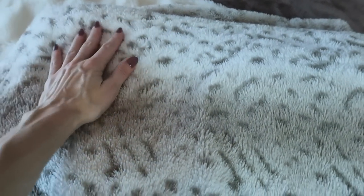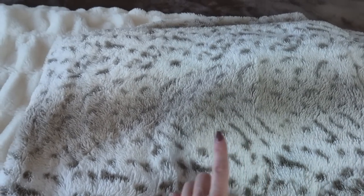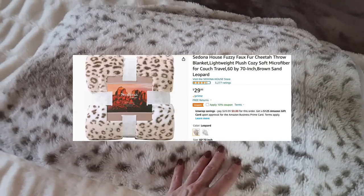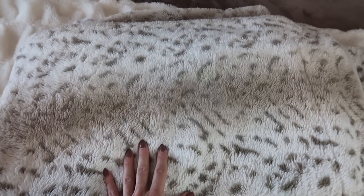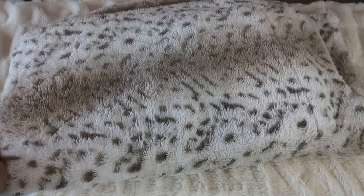Who doesn't love a beautiful plush cozy warm throw blanket? I have a really cool blanket folding trick I can link in the description box below. Currently 17% off, comes in a different color, and has 4.6 stars. An excellent gift combination would be this cheetah blanket paired with that really cute pom-pom winter hat that I just showed you.